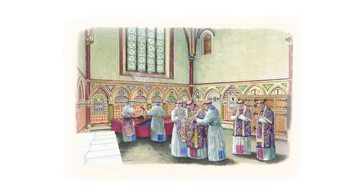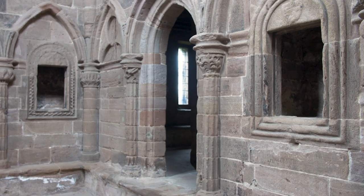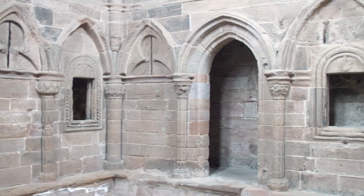Can you see the stone cupboards where the monks would have kept their precious objects? Can you count them? One, two, three. There would have been wooden doors on the stone cupboards which would have been locked.